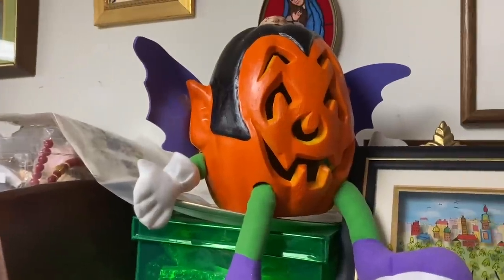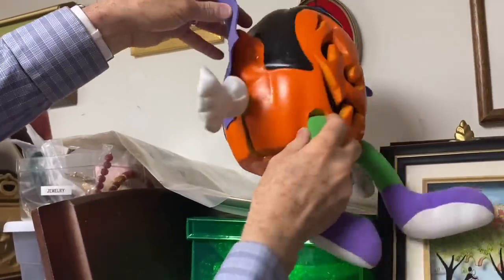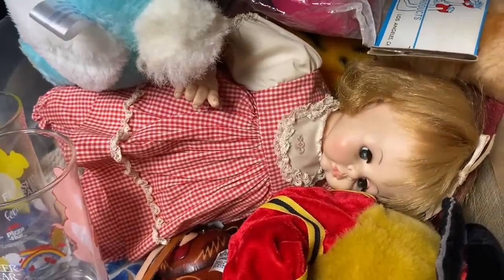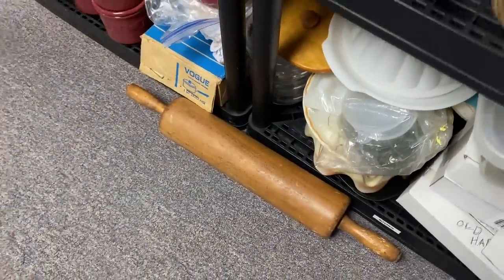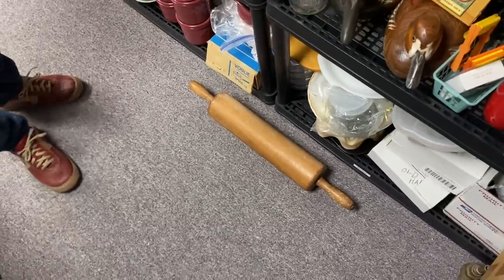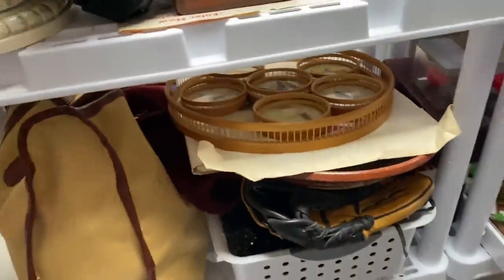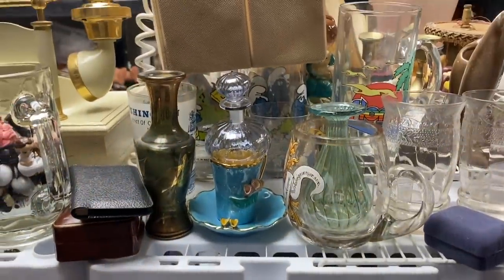There's a funny little pumpkin guy — he had him on eBay thinking he'd sell right away, but he didn't, probably because he's got a crack. He's going to take him down to the Pink Elephant instead, since people will buy things like that at the shop. There's also the largest rolling pin ever seen — the roller is 15 inches and the total width is 24 inches. Some of this stuff is in transition: some goes to the Pink Elephant when there's room, some will go on eBay, like that old fashioned telephone that he still needs to test.